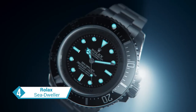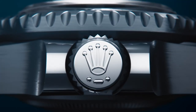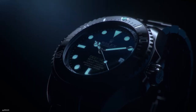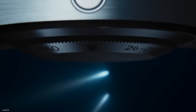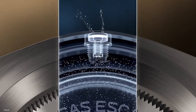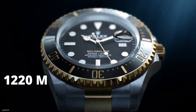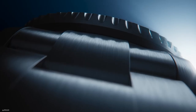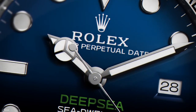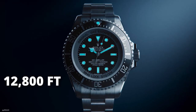The Rolex Sea-Dweller stands as a testament to the enduring partnership between Rolex and the intrepid souls who venture into the depths of the sea. Developed over almost 70 years, it has become an icon and a benchmark in the diving realm. With its impressive waterproof capabilities, the Sea-Dweller can withstand depths of 1,220 meters or 4,000 feet, while the Rolex Deepsea ventures even further, resisting the crushing pressure at 3,900 meters or 12,800 feet.